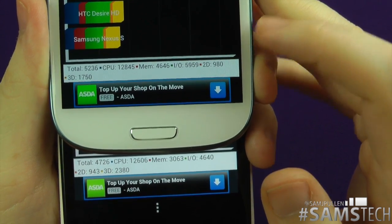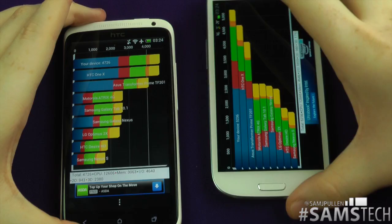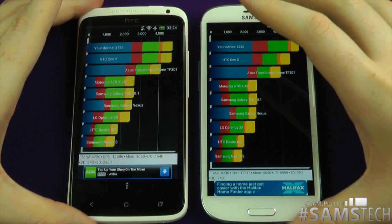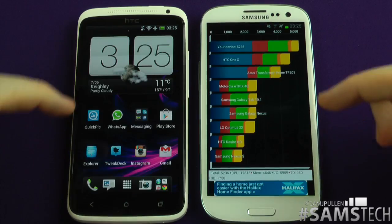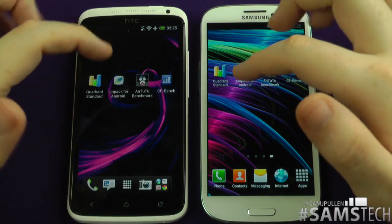So that's Quadrant out of the way. In this test the Galaxy S3 has won overall, but if you're looking to do more 2D graphics or gaming, the Tegra 3 may be the better processor for you. Anyway, let's jump out of that and move on — the next one we're going to run is the all-important Linpack.